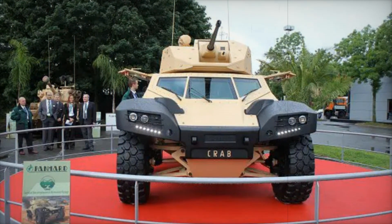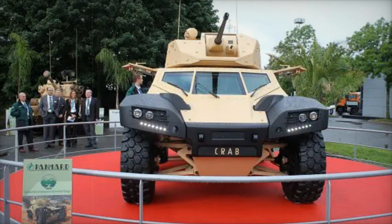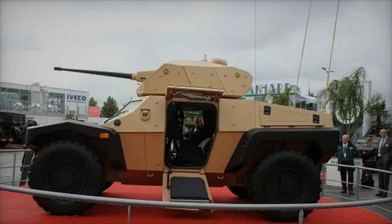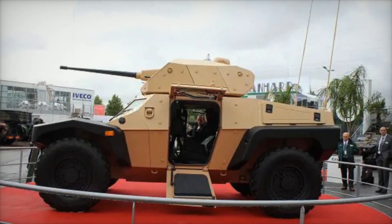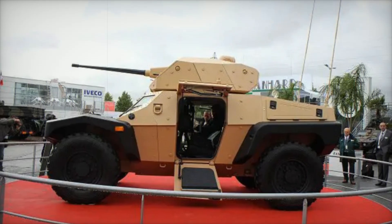The CRAB is also equipped with large-diameter tires, contributing to its overall mobility. These tires allow the vehicle to traverse difficult obstacles and maintain high speeds across diverse terrains.